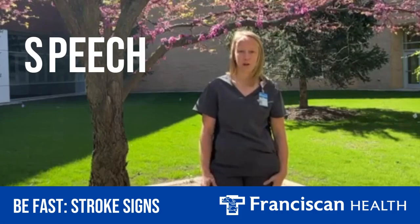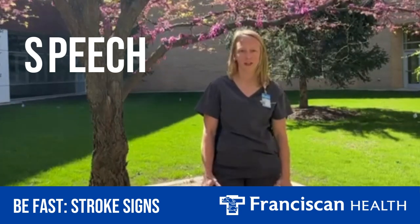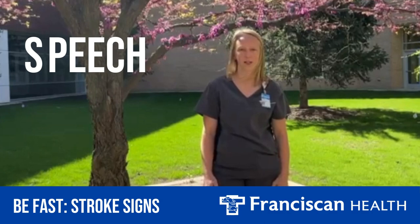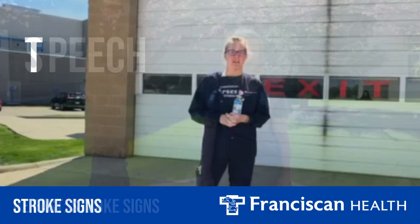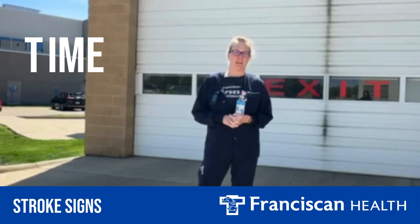S stands for speech. We don't want to see any changes in speech patterns — sudden slurring of words and difficulty finding words. The T in BE-FAST stands for time, so go to the ER immediately if you have any of these symptoms.